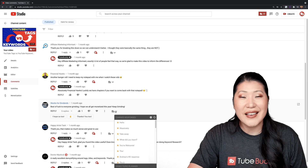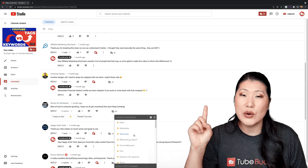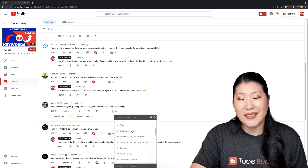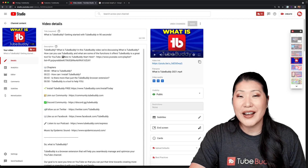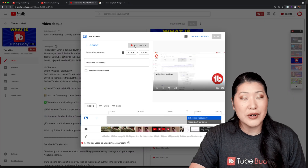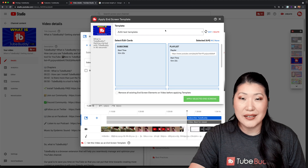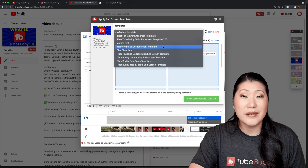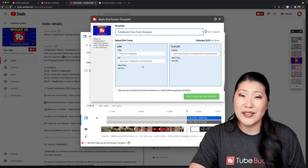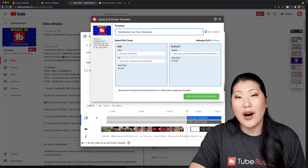For canned responses, in the free version of TubeBuddy you are limited to only one, but now you have unlimited canned responses that you can create. There are also new features available that were not available in the free version, including end screen templates. By creating end screen templates, you'll save time by being able to create a pattern of end screens that you can apply to all of your videos.